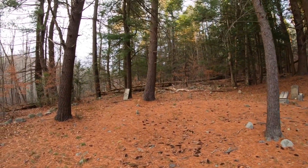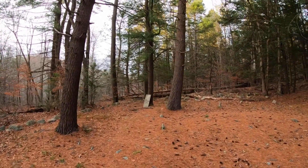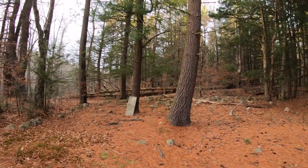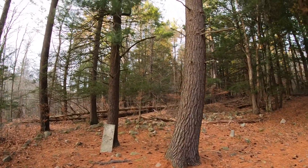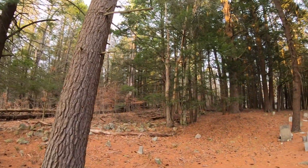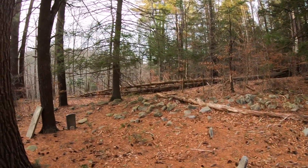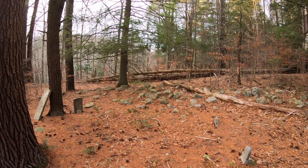Over in this corner is where the infamous geocache is that people have a hard time finding. I'll come over here for a better clear view and we're gonna start playing the game. Found a micro — gray duct tape spice container. It's a two-and-a-half difficulty, three terrain, because from parking to the cemetery you've got to climb up the hill. It's not bad — anybody can do it.